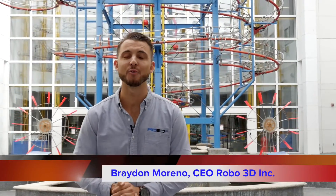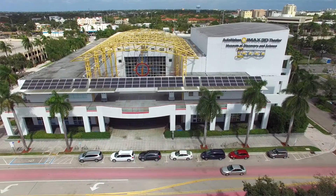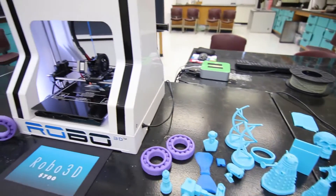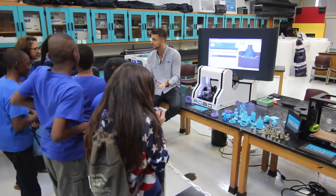Hey guys, this is Brayden, CEO and co-founder of Robo3D. We are here in Fort Lauderdale, Florida at the Museum of Discovery and Science. Literally thousands of kids and science enthusiasts come through here each and every day to see the latest and greatest in technology. We all know that 3D printing is the future, so I'm so excited to show them what they can do with the tech.